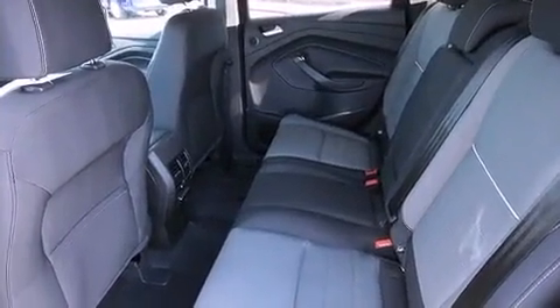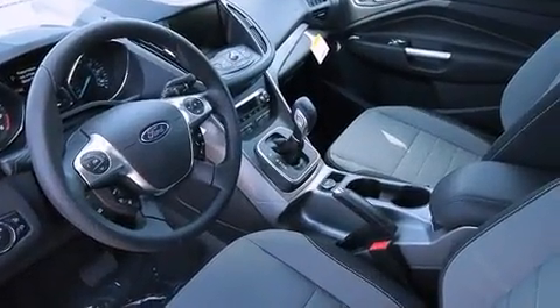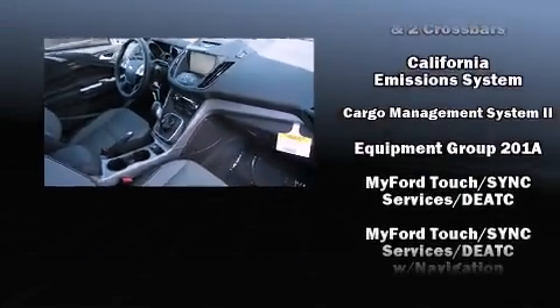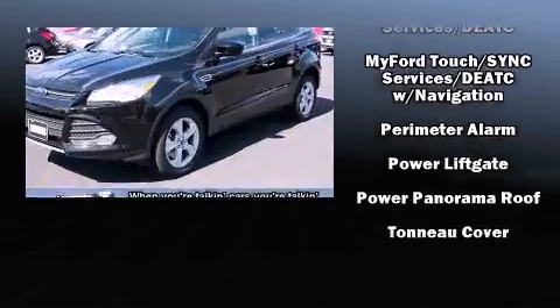Ford ensures the safety and security of its passengers with equipment such as dual front impact airbags with occupant sensing, head curtain airbags, traction control, brake assist, a panic alarm, and four-wheel disc brakes with ABS. For added security, dynamic stability control supplements the drivetrain.